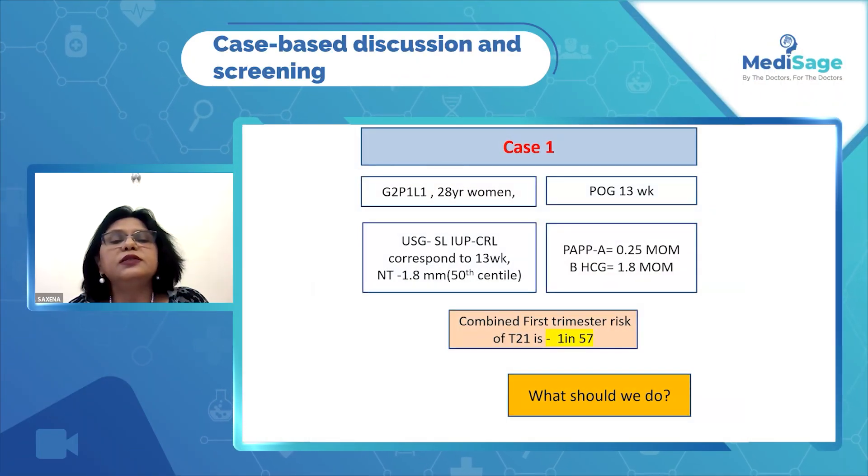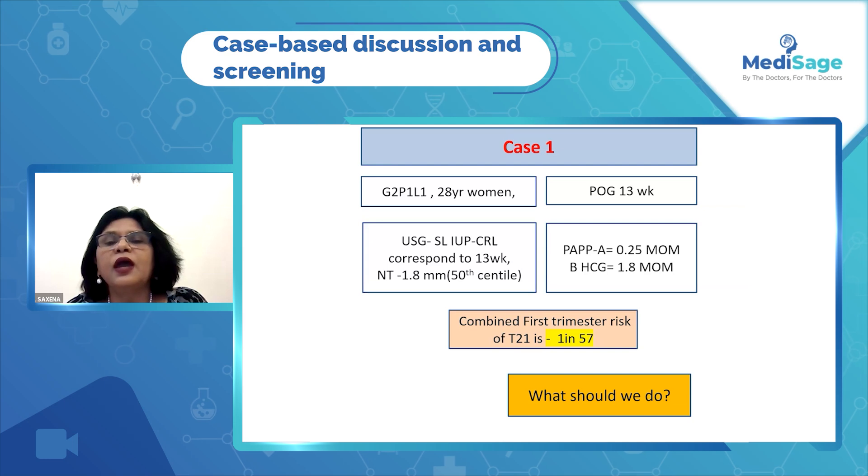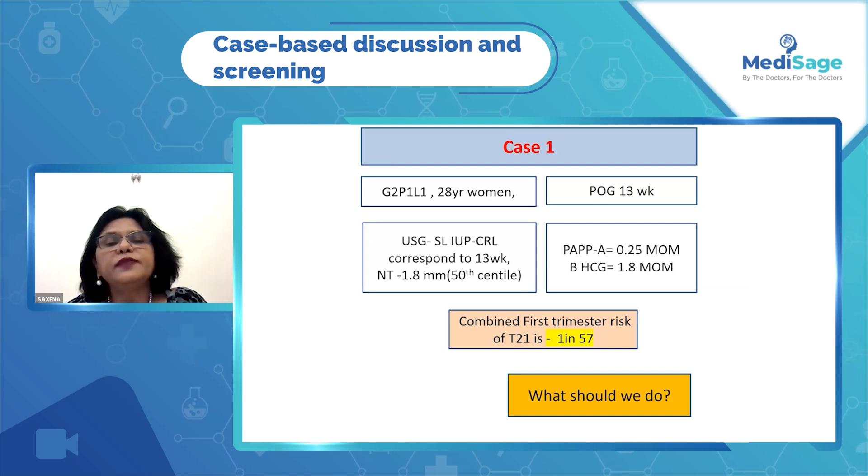Coming to our first case, she was second gravida, para-1 living one, 28 years, and she came at a period of gestation of 13 weeks.